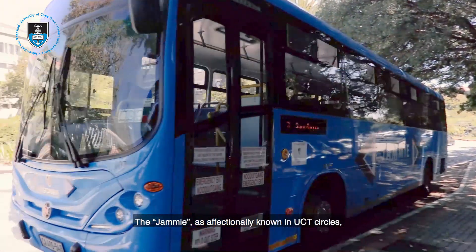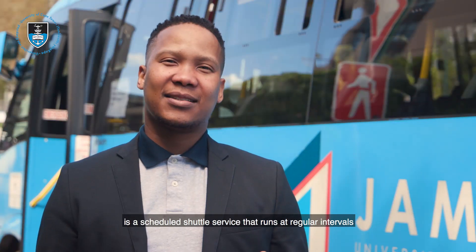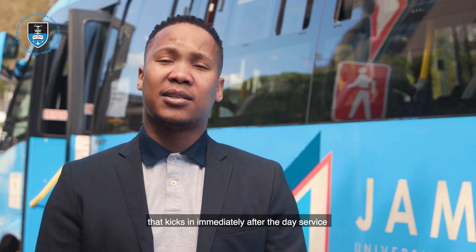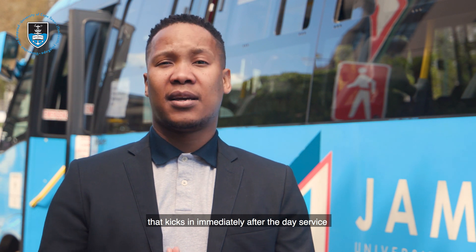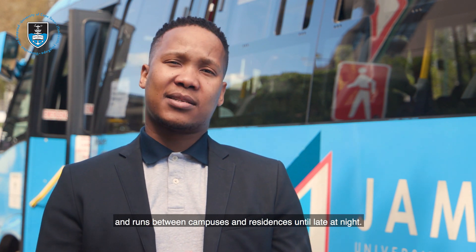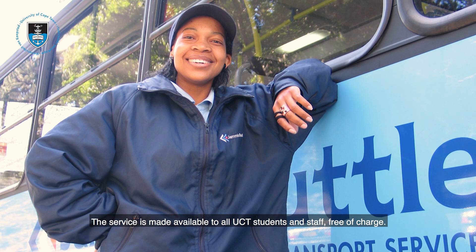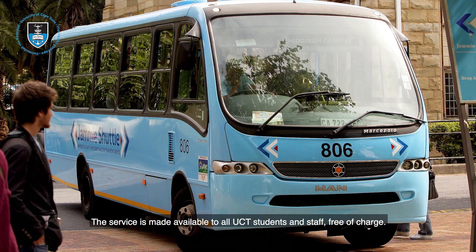The JME, as affectionately known in UCT circles, is a scheduled shuttle service that runs at regular intervals from 6 in the morning until 6 in the evening, with a residence loop that kicks in immediately after the day service and runs between campuses and residences until late at night. The service is made available to all UCT students and staff free of charge.